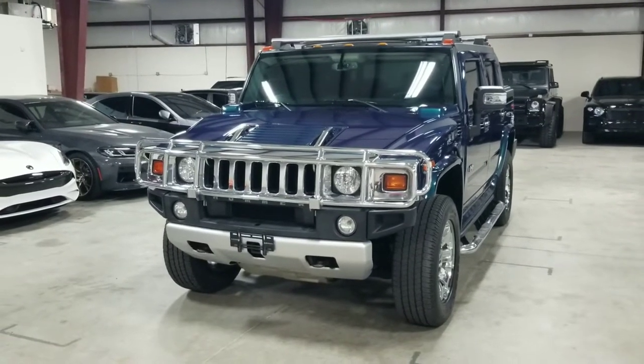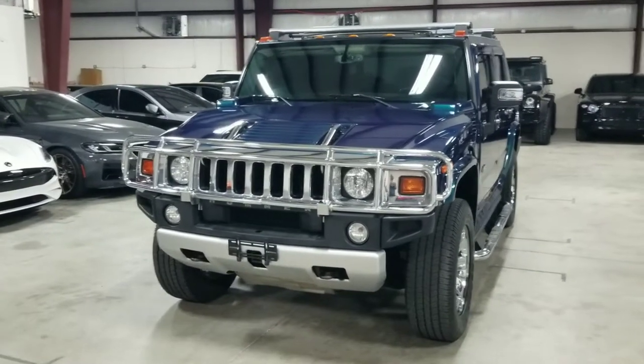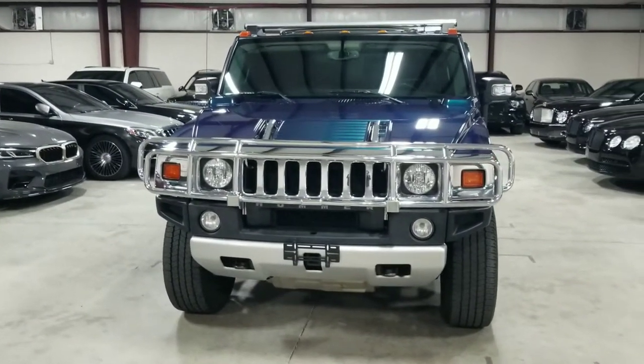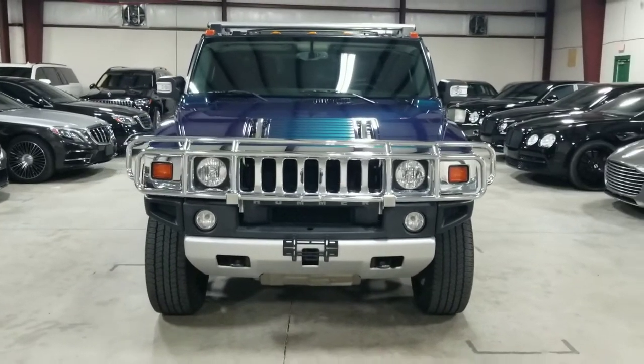Welcome back to MMG Cars. Today I'm here to show you our 2008 Hummer H2 SUT Ultramarine Limited Edition. It is finished in a specialty ultramarine metallic paint over a black leather interior.